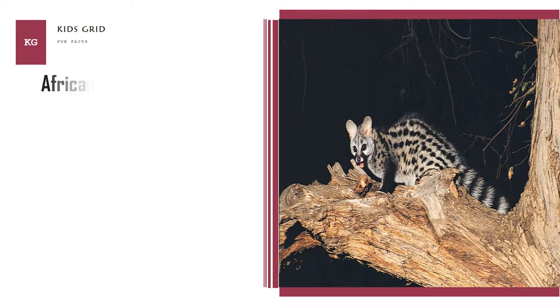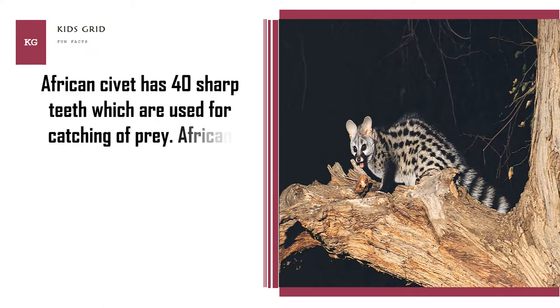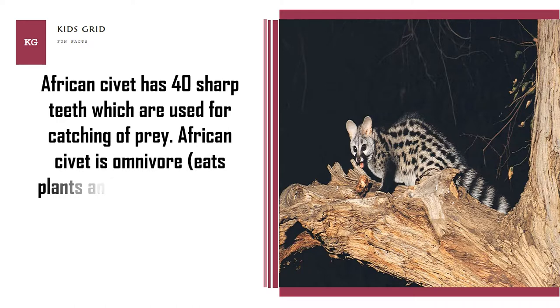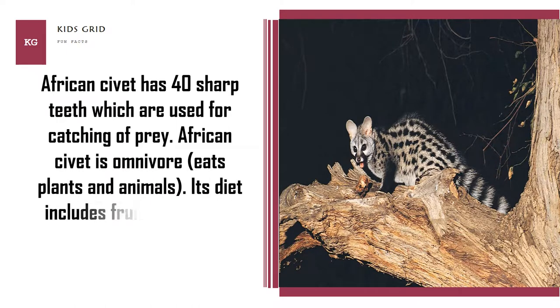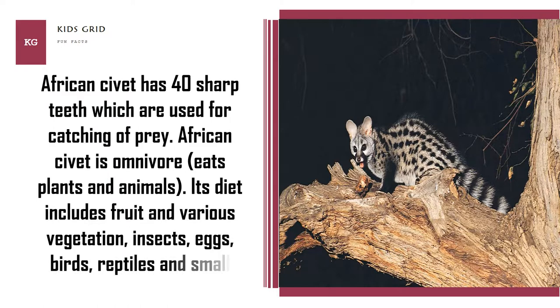African civet has 40 sharp teeth which are used for catching prey. African civet is an omnivore, eating plants and animals. Its diet includes fruit and various vegetation, insects, eggs, birds, reptiles and small mammals.